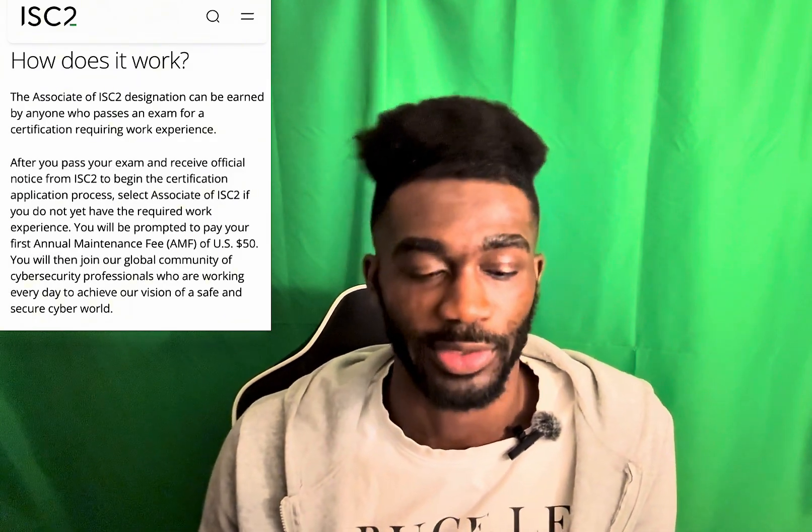Hey everybody, I'm about to tell you how you can pass the CISSP. A little background about myself: I started doing cybersecurity about six years ago. The CISSP recommends five years of experience to get the full certification, but you can get less and apply for the CISSP Associate, which is basically the same thing once you pass — you just have fewer endorsement requirements.